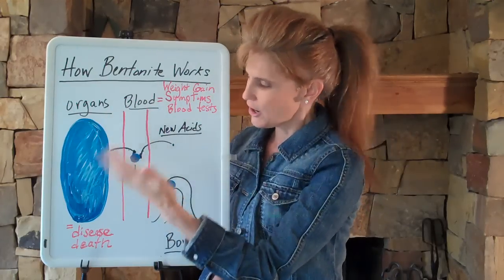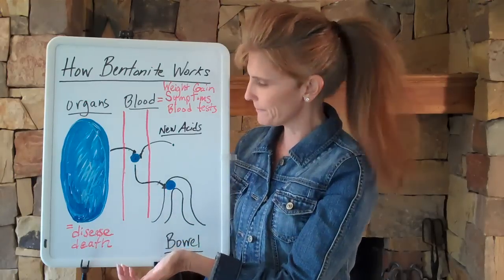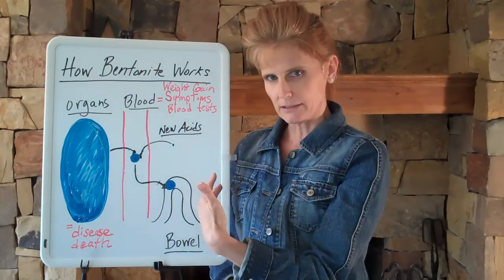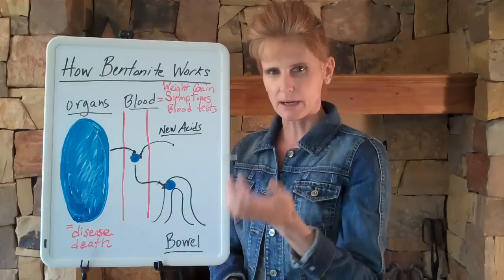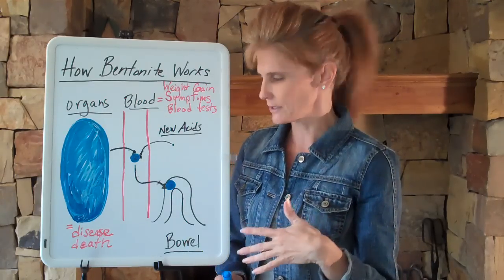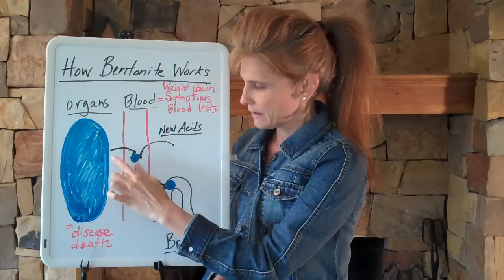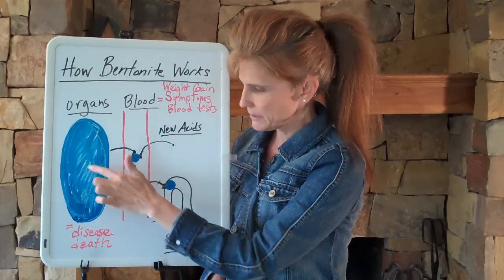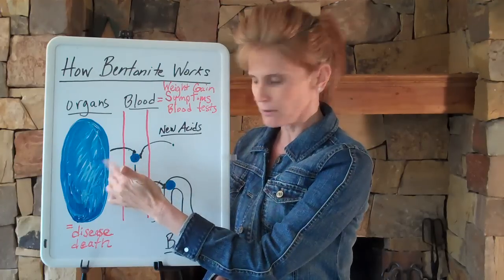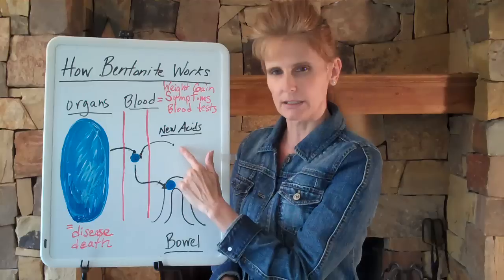All those acids in your organs eventually lead to disease and death. Depending on how you eat — mainly one of those cleansing diets, which I explained in my last video, 'Avoid Cleansing Diets For Now' — if you eat a lot of carbs or fruit, those foods cause some of the acidity stored in your organs to move into your blood, combining with some of the new acidity as well.